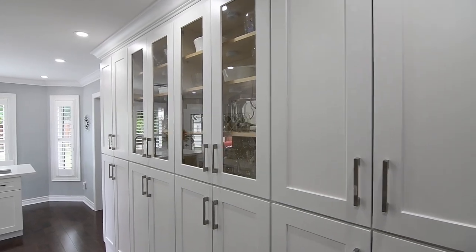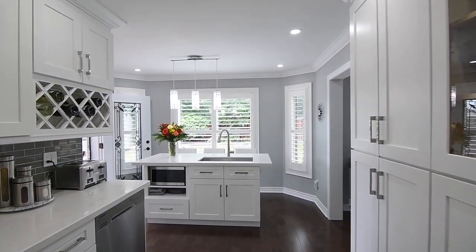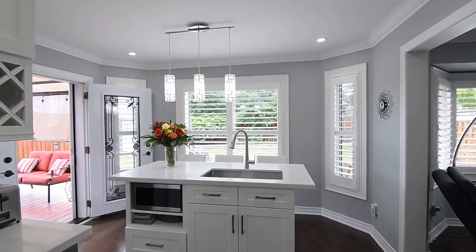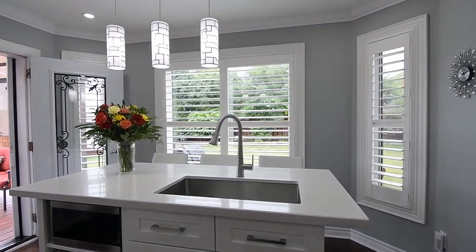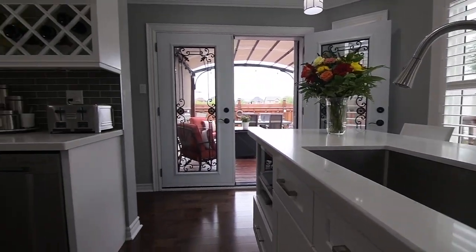There is complementary storage with the island, which also features breakfast seating, pendant lighting, and a double-wide stainless steel sink. High-end stainless steel appliances include a French door fridge, oven with smooth cooktop, and a dishwasher.